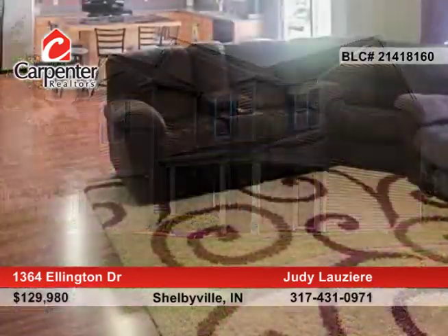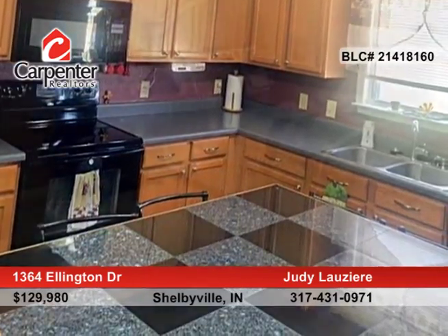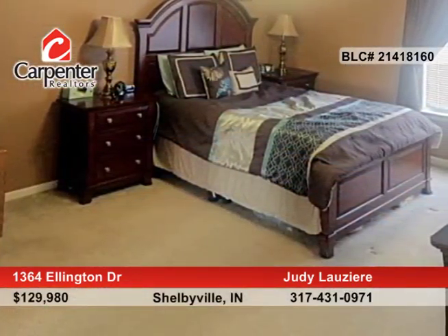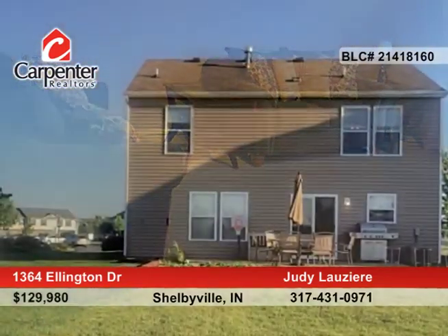Seated on a desirable lot with a huge backyard near shopping, the interstate, and restaurants, this 3-bedroom, 3-bath home offers a custom kitchen with island and lots of counter space. There are built-in shelves in the dining room that are sure to please. This is a one-owner home that has been well-maintained.